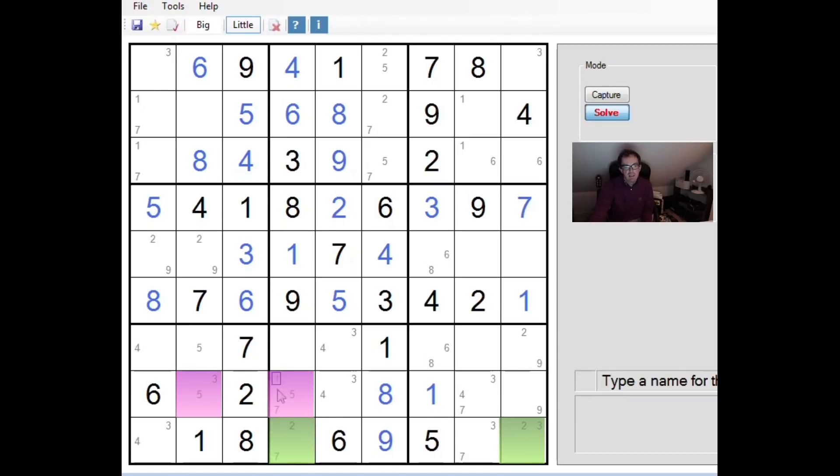This actually allows us to use some quite interesting logic, because there is another unknown common to both almost locked sets — the number three appears in both. Let's think about what happens if this is the seven here. If this is the seven, there cannot be a seven in this almost locked set, which gives us a locked set in row nine — we now have two cells and exactly two unknowns, so we can write a two here and a three here.